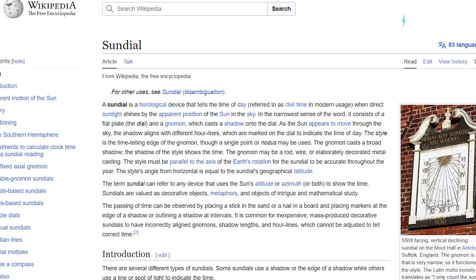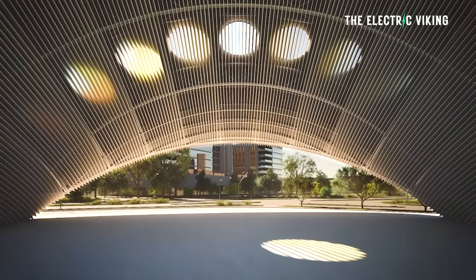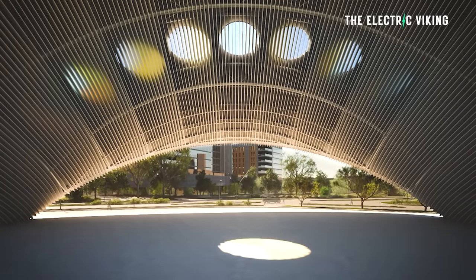The world's largest sundial. Sundials are just not one of those things we normally think about. I personally don't sit around thinking, I wonder about sundials, what do they do? Well, incredibly, the largest one in the world will generate nearly 400,000 kilowatt hours of electricity every single year. So how do they work and what do they actually do?